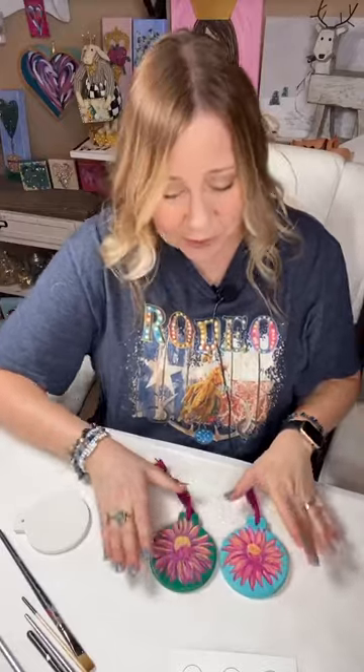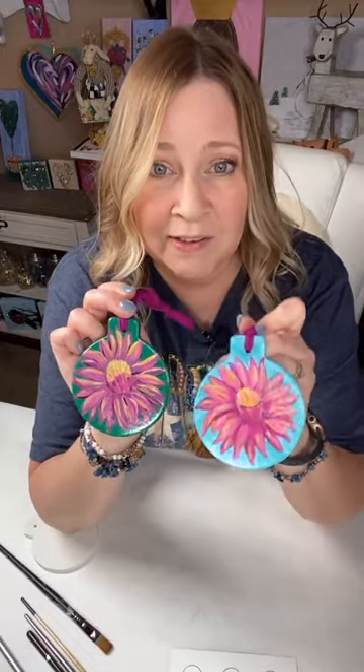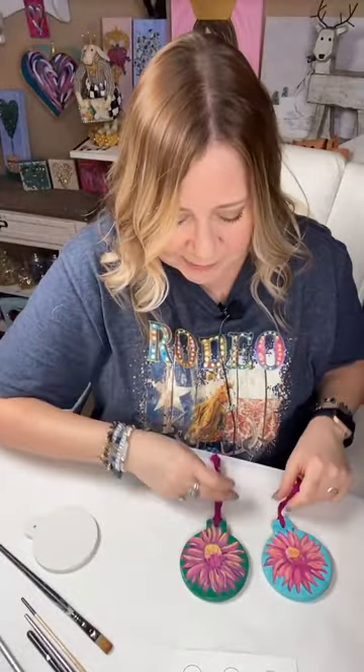Okay, let's go ahead and get started. Do you guys have a preference on colors? I've got all my little paints sitting here. Do y'all want to see a green background or blue background? They're pretty much exactly the same, just different colors.